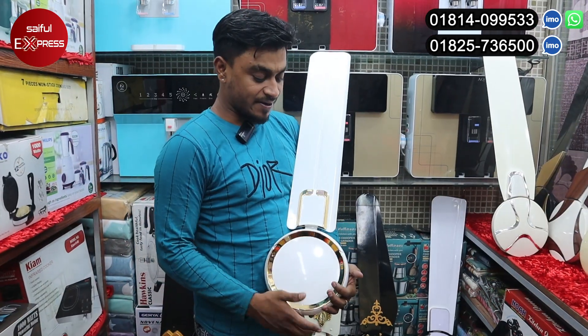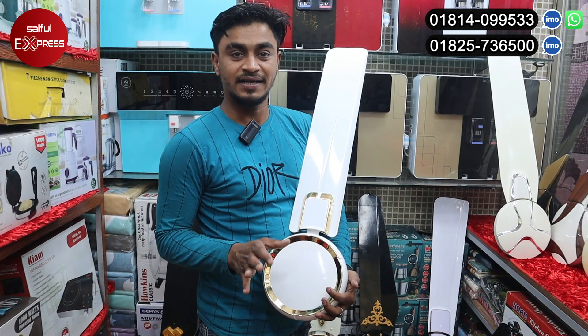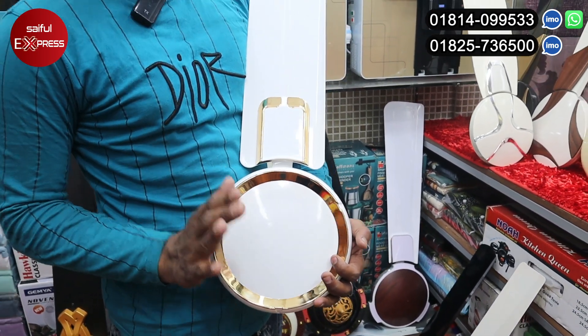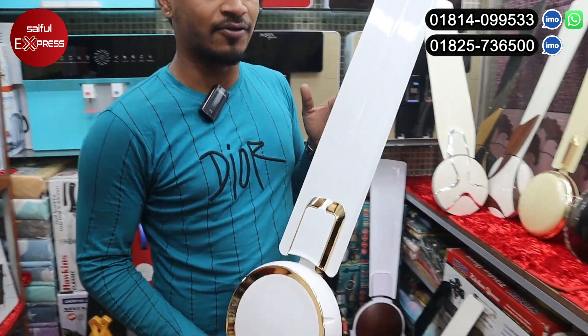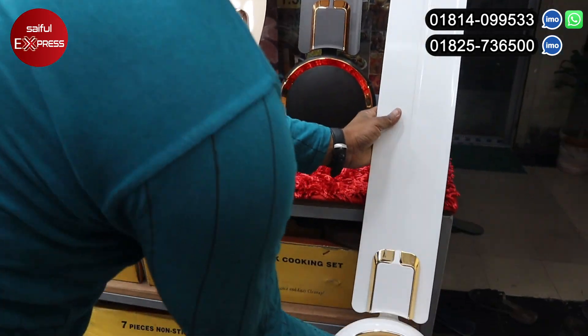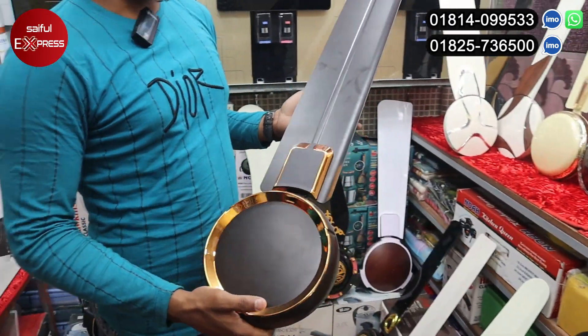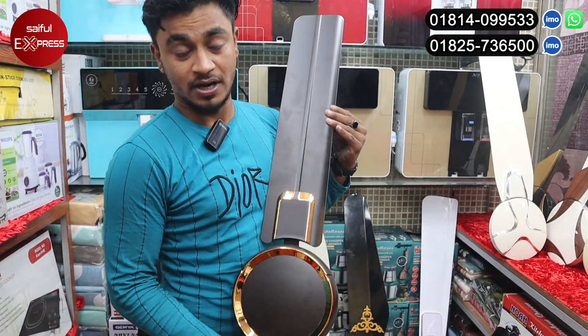We have a price for this. The price is around 7,000 or 7,000. We buy them only for 6,800. But we have two colors — one color and another color.